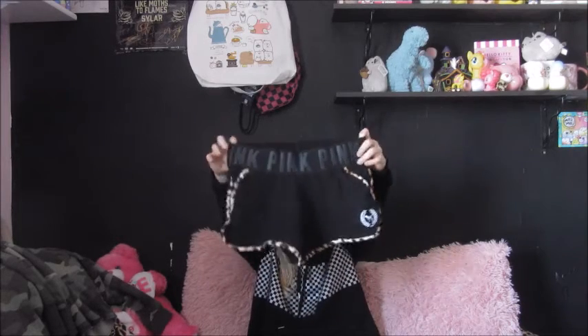Hi guys, so today I have a Victoria's Secret Pink haul for you. These are from three separate orders but I have them all together. The first thing I ordered were these shorts.